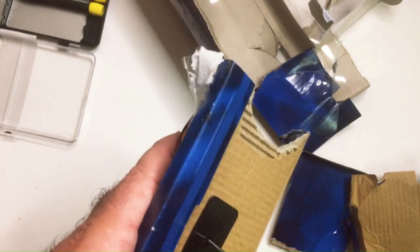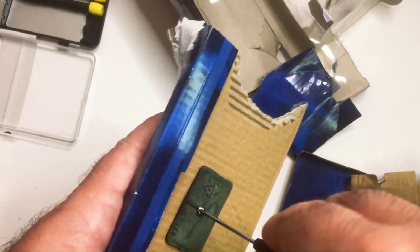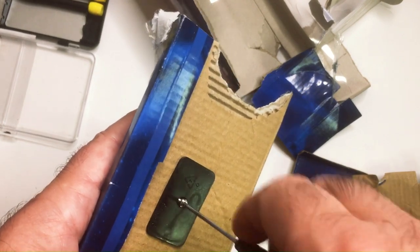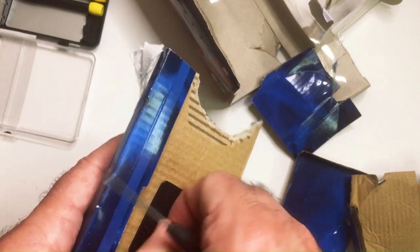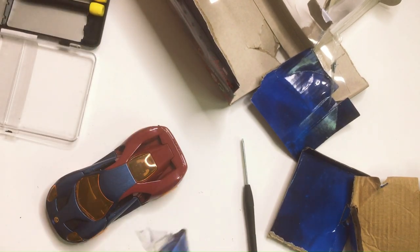It's a 1/64th scale — that's really dumb. Quite the mess here. So we can slide Dr. Strange out — nope, won't be able to because his feet are stuck there.